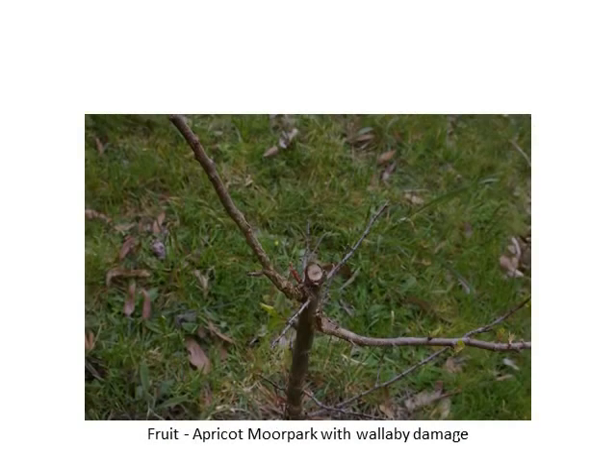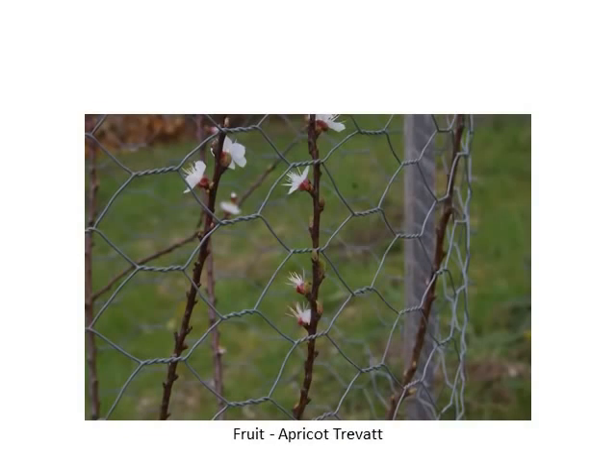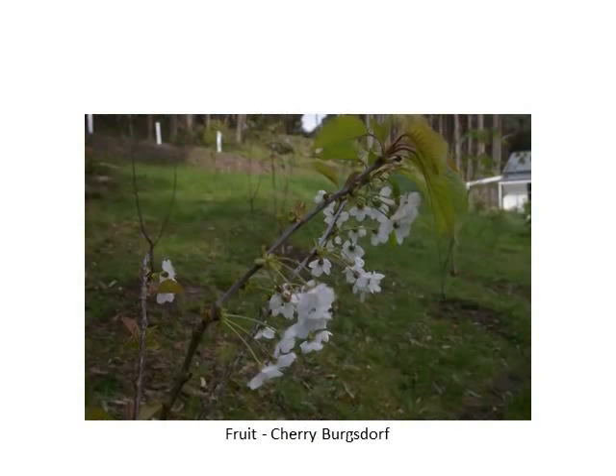That's a bit of wallaby damage on an apricot. The wallabies here are actually quite fond of apricots for some reason. They tend to rip the tops off the trees, which is why you'll see a lot of our fruit trees actually have wire cages around them — it's just to stop the wallabies.